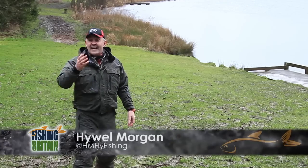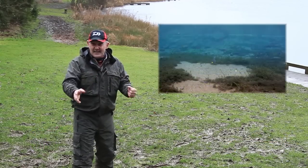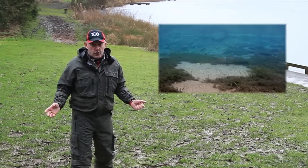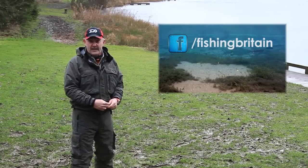Welcome to Fishing Britain. Last week I showed you the trout's reaction to flies with additives in. And boy, hasn't that caused a stir, with hundreds of people commenting on all sorts of forums. Why don't you tell us what you think by posting a comment on our Facebook page.